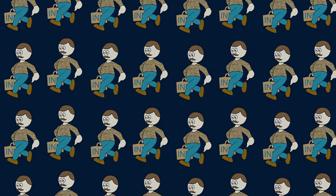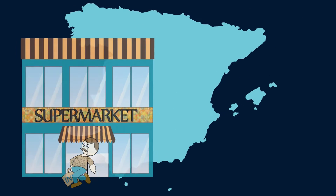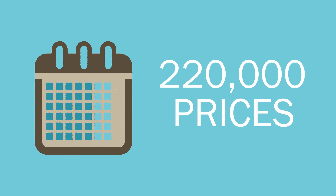How is it calculated? About 200 INE employees visit different commercial establishments throughout Spain in order to collect the prices of the most consumed household items. Each month, more than 220,000 prices are collected.